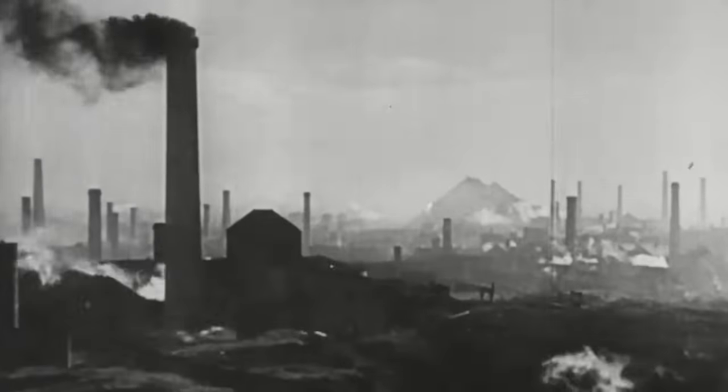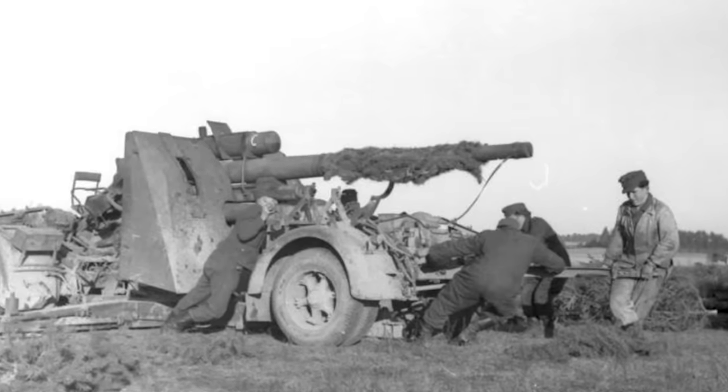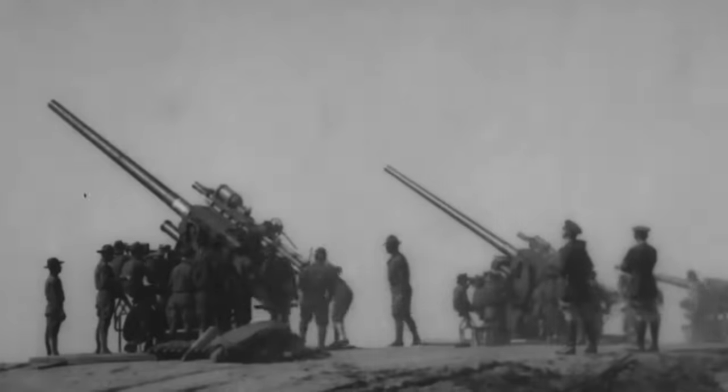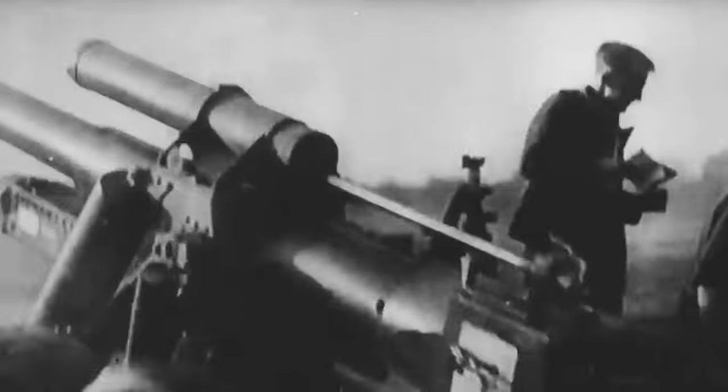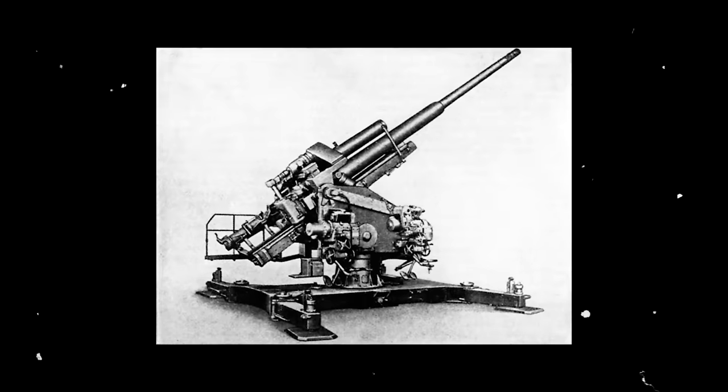Nevertheless, the German military remained unsatisfied with the performance of existing weapons and sought improvements. In response, Rheinmetall developed a new 8.8-centimeter design with a longer cartridge and barrel, boasting a speed of 1,000 meters per second, an effective ceiling of 11,300 meters, and a range of 14,700 meters. General der Flak Artillerie Otto Wilhelm von Renz described the formidable Flak 41 as being almost equal to the 128-millimeter.